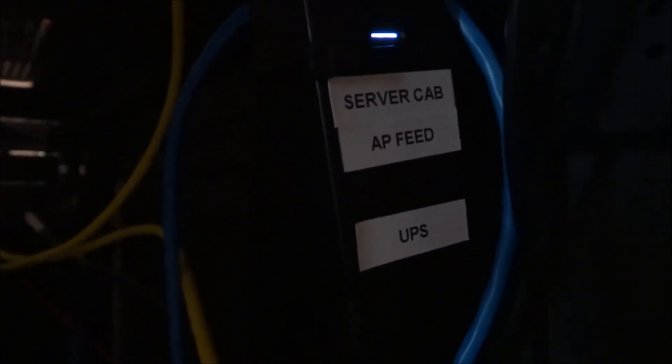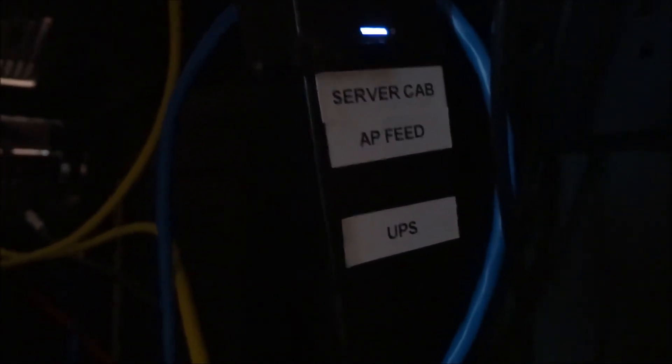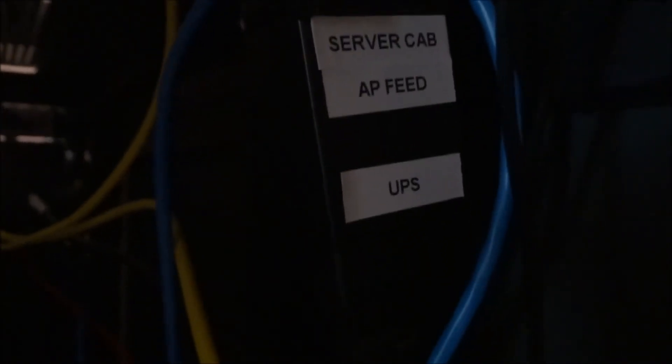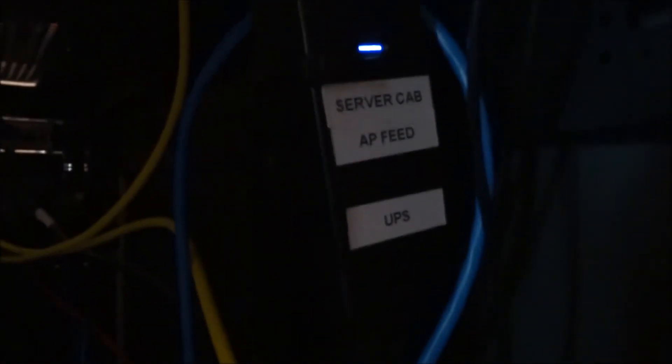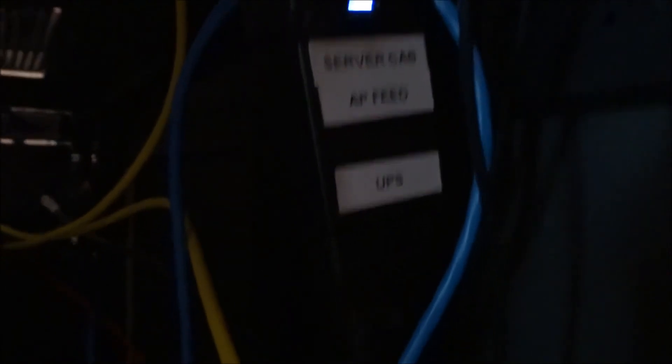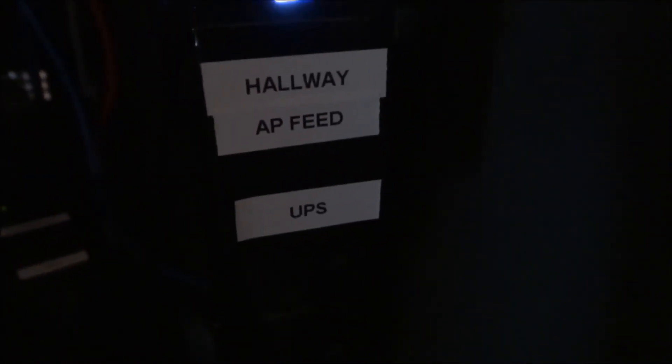These are the power bricks that come with the Ubiquiti access points. I have three of them in the house. Two are off the switch that the fiber room goes to, and one is on the top switch — so I have one on top of the server cab and one in the hallway. They are both powered by the UPS.